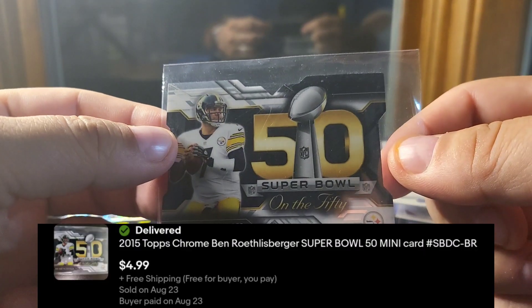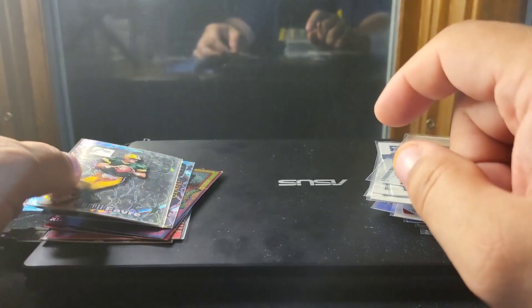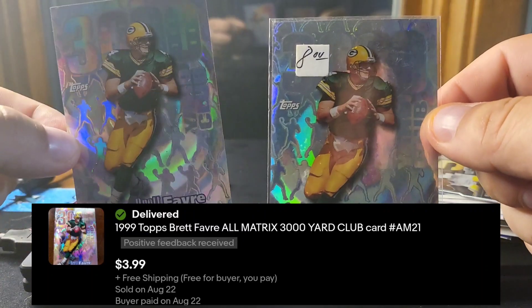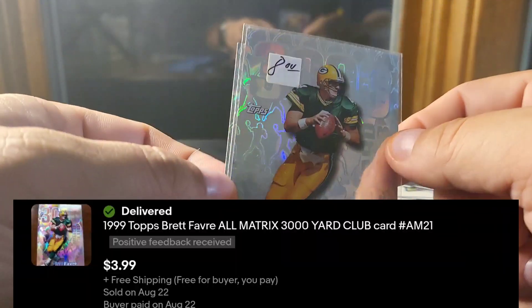A Roethlisberger 50 Years of Super Bowl mini from Topps Chrome, and two of these '99 Topps 3000 Yard Club Brett Favres.